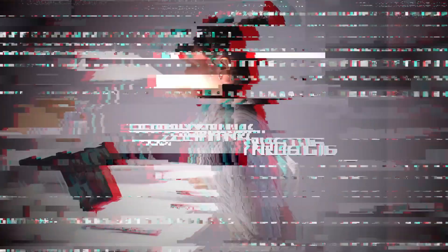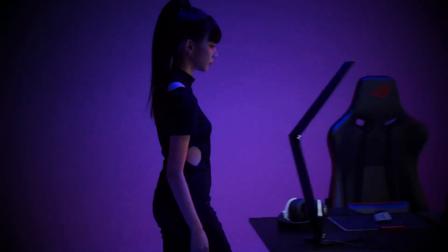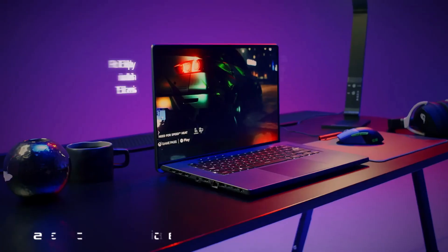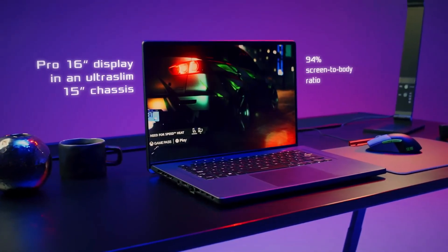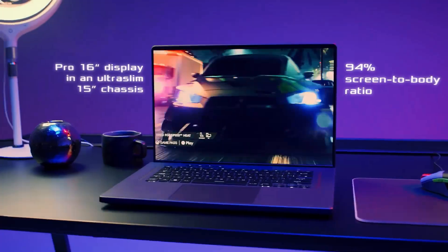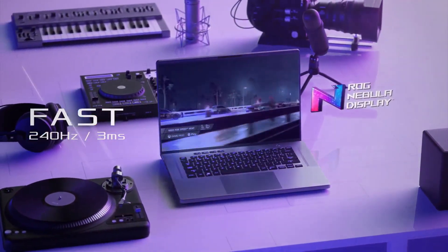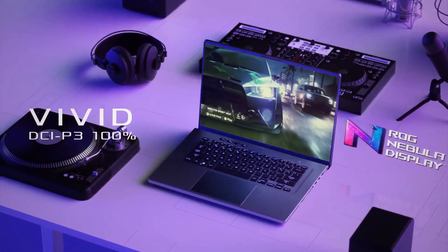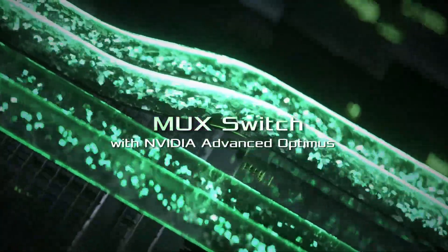Ports include two USB-A, two USB-C, an HDMI, and an SD card reader. One last thing — there's a newer model of the G14 with AMD Ryzen 7000 CPUs and NVIDIA 40 Series GPUs, and consequently this 2022 model is often on sale at around $1,000 US dollars, so it's a great time to pick one up.